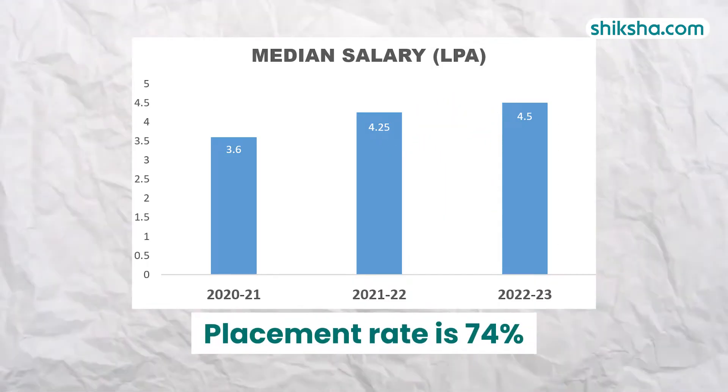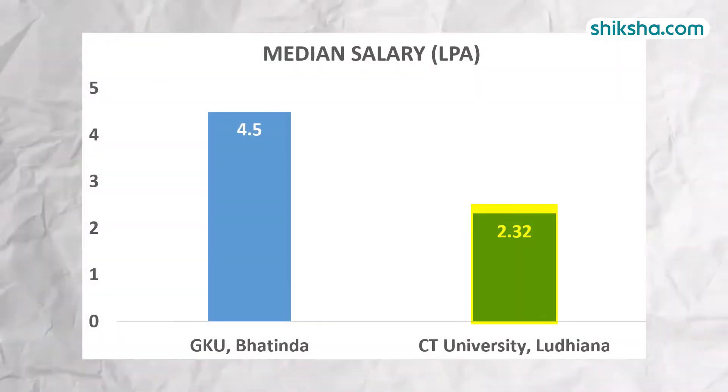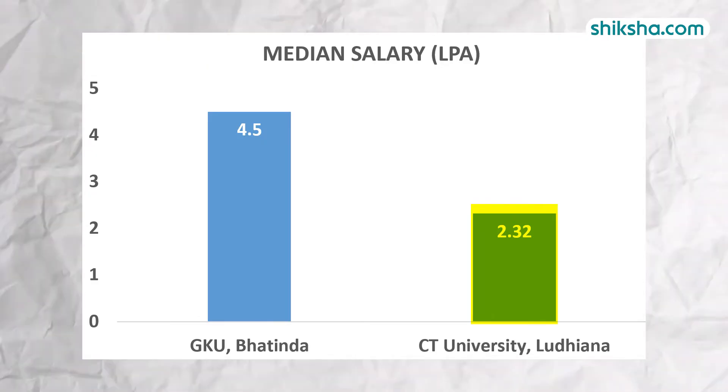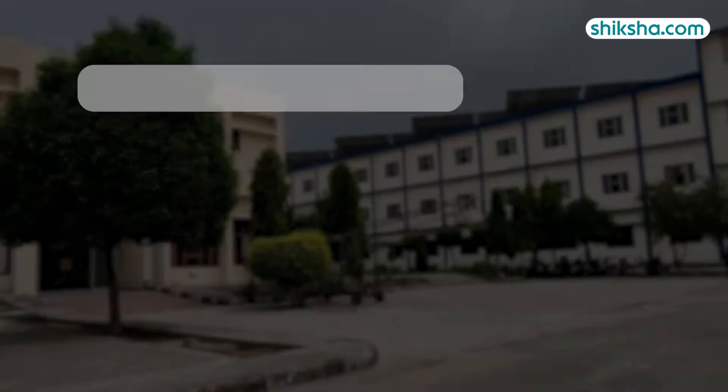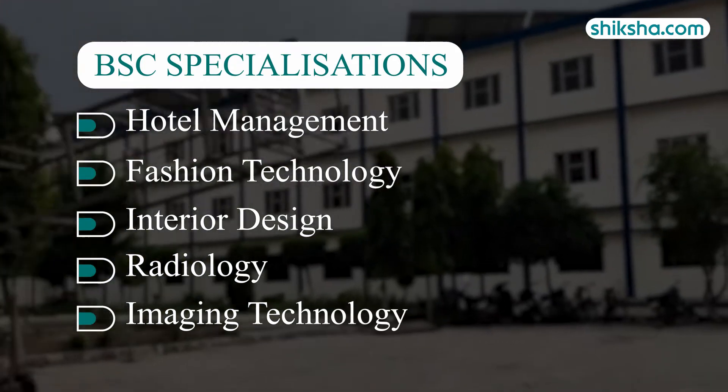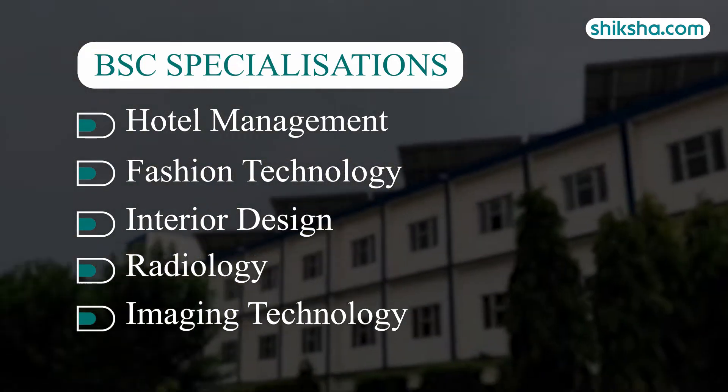In comparison, City University Ludhiana, which was established in 2016, offers a median salary of 2.32 LPA. There are a range of specializations including hospitality and hotel management, fashion technology, interior design, radiologic and imaging technology, and more.